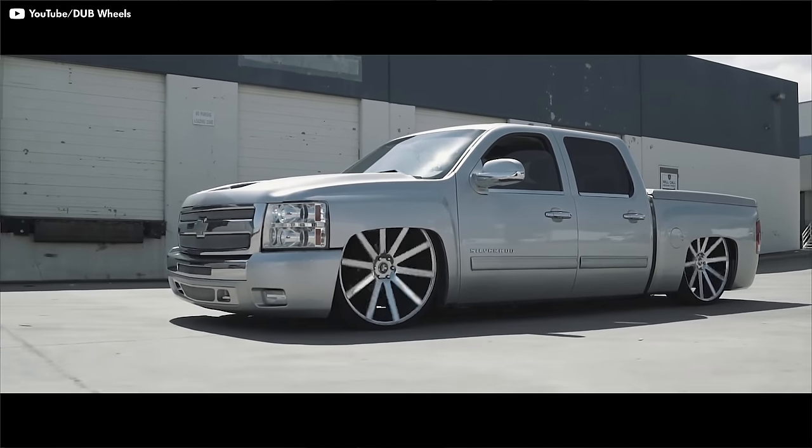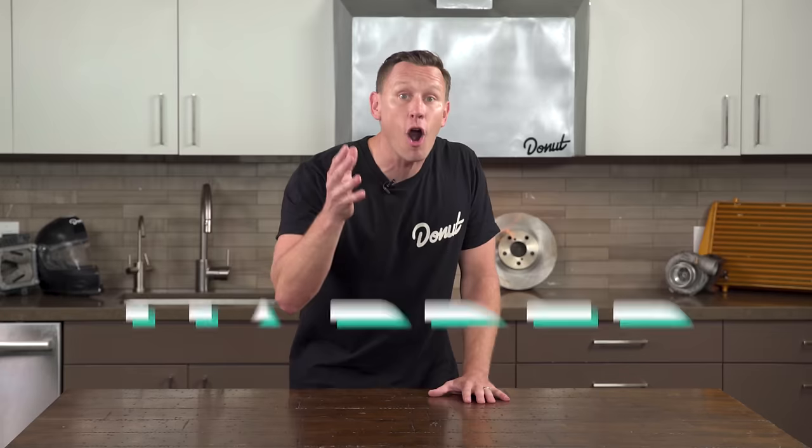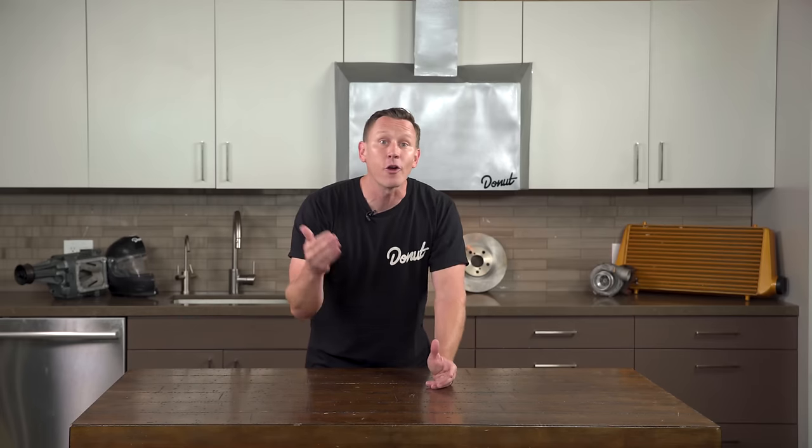If you add some extra hefty 26-inch dubs to your ride, the engine's going to have to work harder to get it rolling. That's going to make the car slower off the line and hurt fuel economy when you're trying to accelerate.